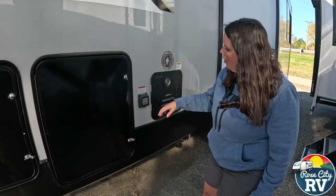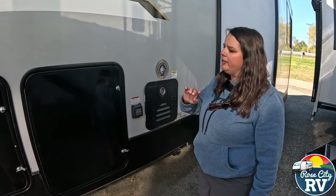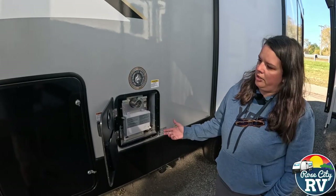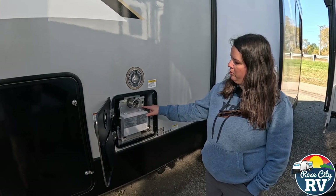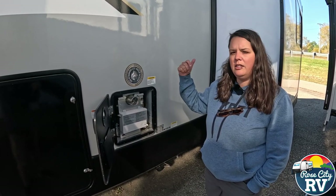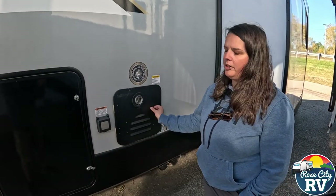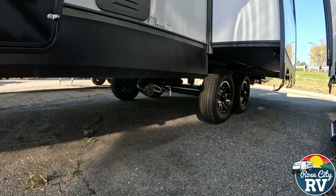We have our 50-amp service located here — this is wired for two air conditioners if needed. Then we have our on-demand water heater. On the exterior it looks similar to others, but when you open the door it looks totally different inside. There's a main power switch located right here, and on the inside you have a control center that lets you adjust the temperature right from inside to get the water to your perfect temperature.